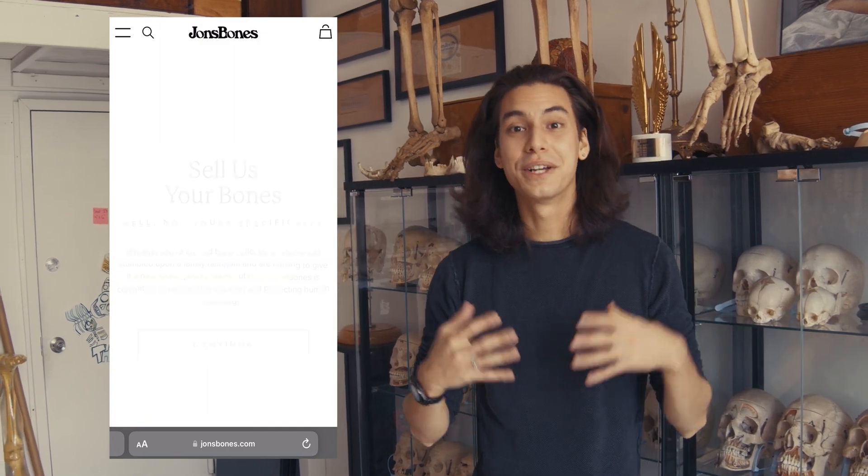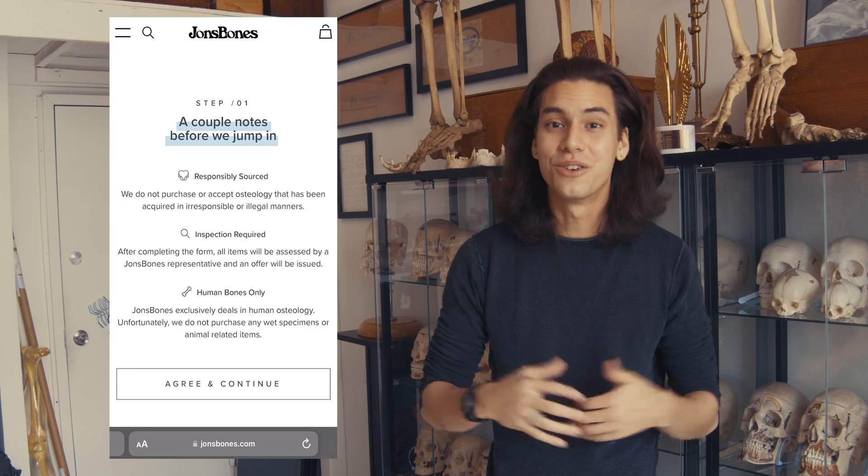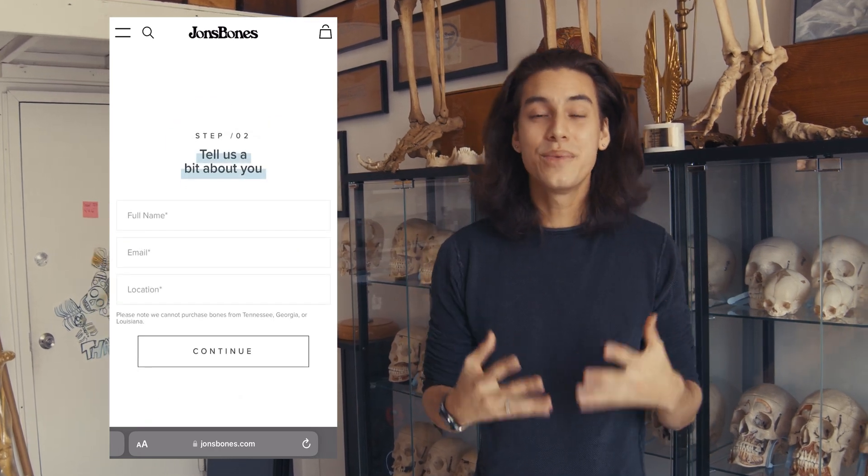So this leads me to actually buying this human skeleton today. On our website johnsbonus.com we have a 'sell to us' page. This allows members of the general public to reach out to us in case they ever inherit a skeleton and just don't know what to do with it. Three weeks ago a client reached out saying that he has a skeleton and we were interested in purchasing it for the showroom.